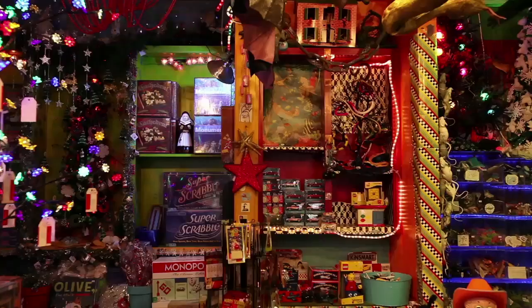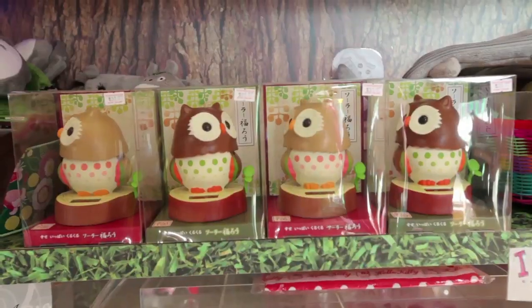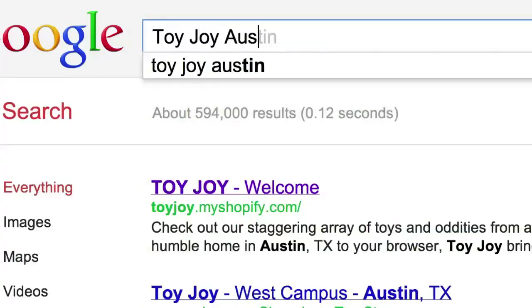Toy Joy is definitely a one-of-a-kind experience. It's a toy store first, but really it's more of a museum to everything fun. We want our online experience as interactive as possible. We're always looking for new ways to bring our tactile message to the internet.